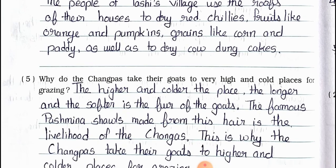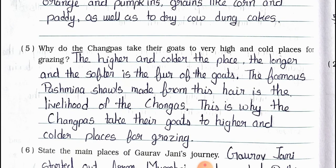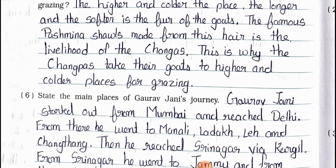Question number 5: Why do the Changpahs take their goats to very high and cold places for grazing? Answer: The higher and colder the place, the longer and softer is the fur of the goats. The famous Pashmina shawls made from this hair is the livelihood of the Changpahs. This is why the Changpahs take their goats to higher and colder places for grazing.